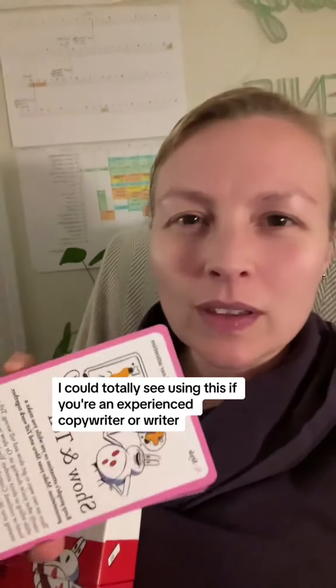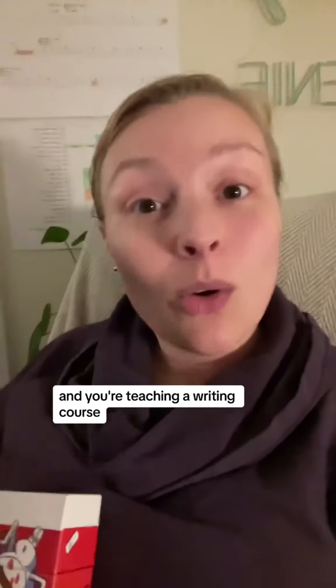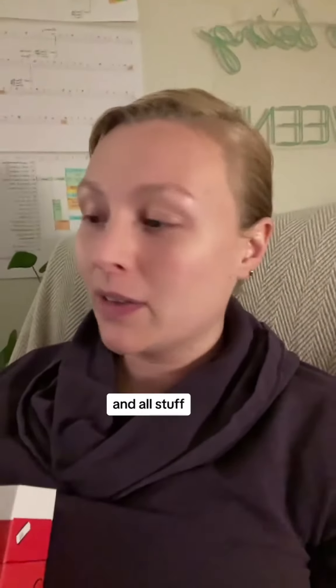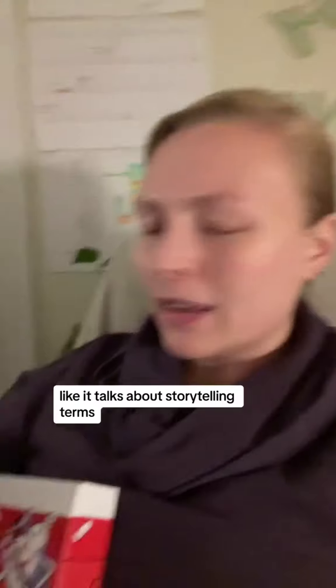The information on the cards is lean. I could totally see using this if you're an experienced copywriter or writer teaching a writing course and you want something to work with your students on. But for how it's being marketed — to people who need to be better at storytelling for their business or job — it really doesn't have enough to teach you how to be a good storyteller.